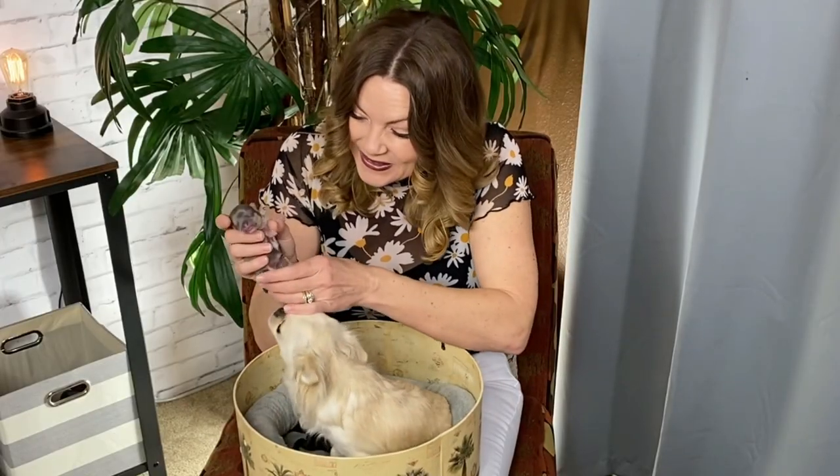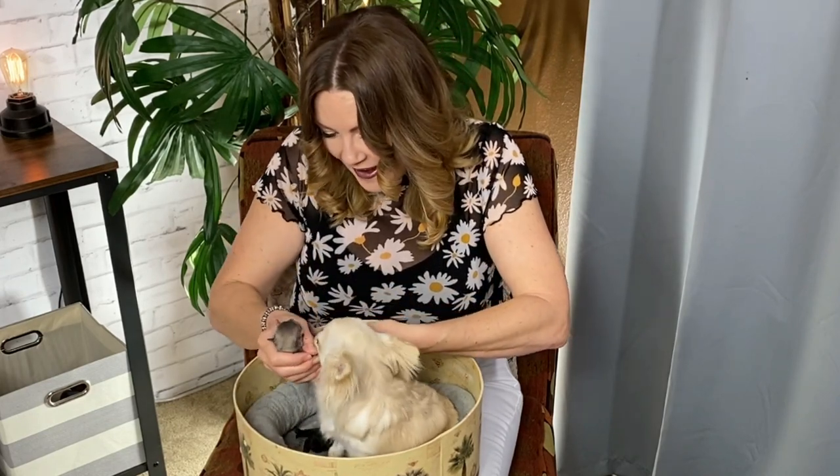Look, this one still has her umbilical cord. Oh, baby, you still got your umbilical cord. Wow.